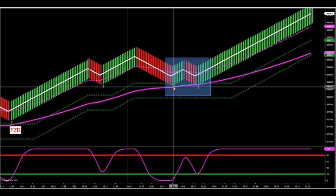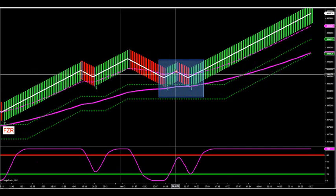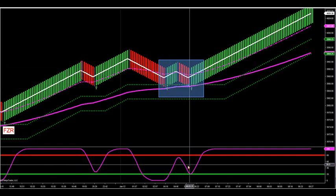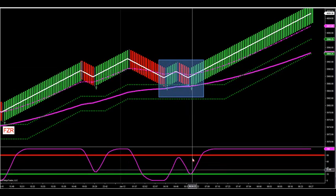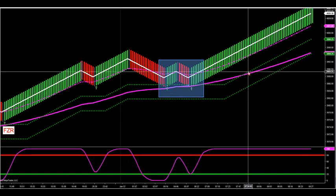Whether you trade crude oil, Nasdaq futures, the S&P, the Euro, or whatever Forex market — you like to come into the zone, get away from it, and then I like to see this momentum kick in right afterwards. There's our momentum entry. We got news coming out here in about three minutes, and we're going to look for FZR and Momo trades.